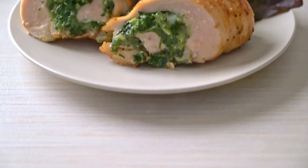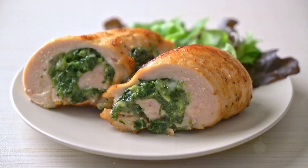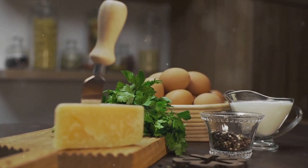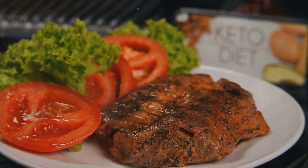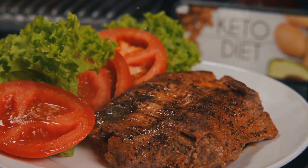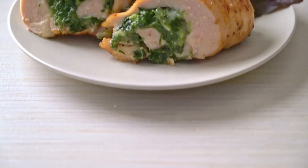The key to making this dish shine is using high-quality, keto-friendly ingredients. Choose a chicken breast that's fresh, meaty, and organic if possible. As for the cheese, go for a full-fat variety, which is not only flavorful but also provides the high-fat content required for a keto diet. Fresh spinach is a must, and don't forget the cream cheese, which gives our stuffing that delightful creaminess.